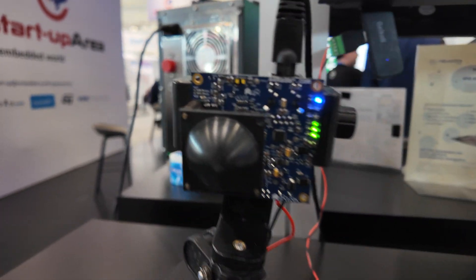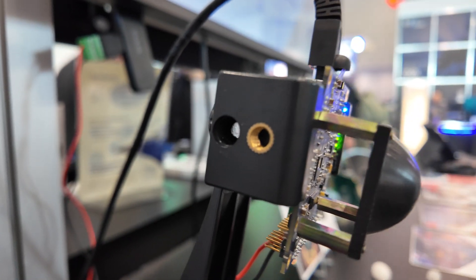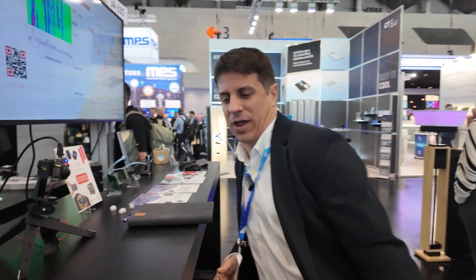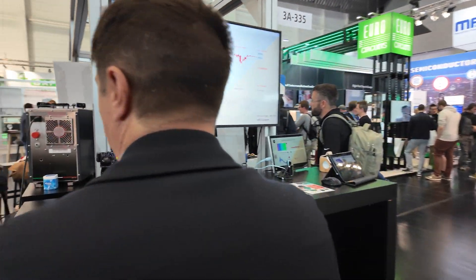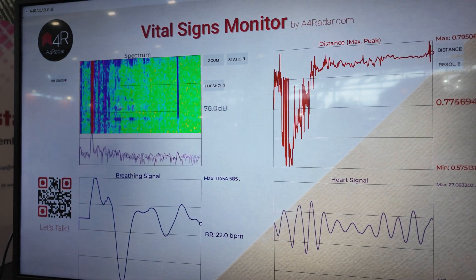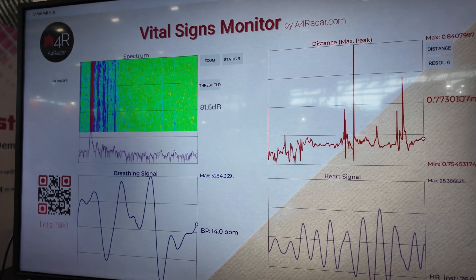Here we are measuring your vital signs. If you sit in front of the radar, we are able to detect your breathing, your presence, your heart rate, and everything. It is working in real time, so you can monitor the breathing and heart rate of the person in front of the radar.